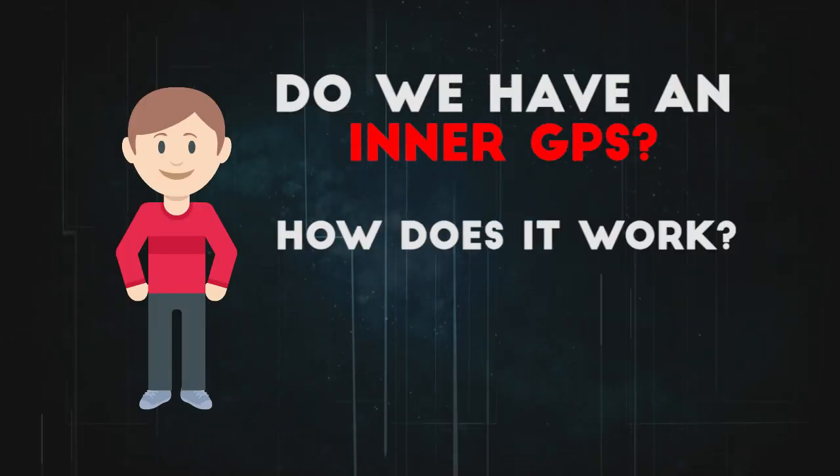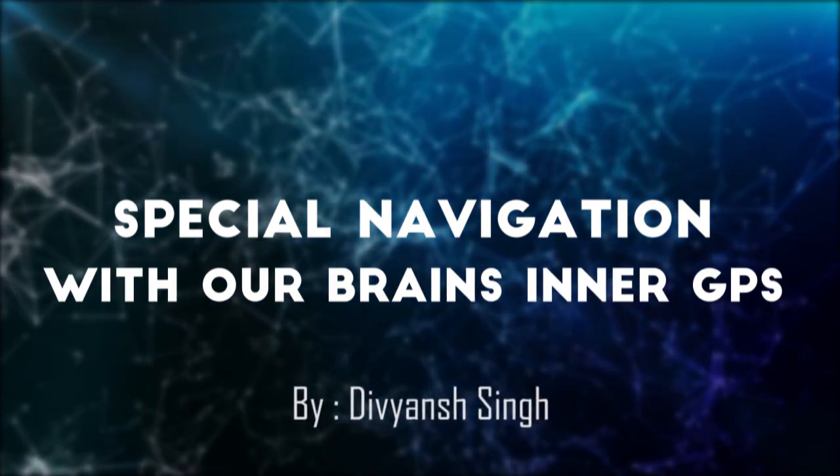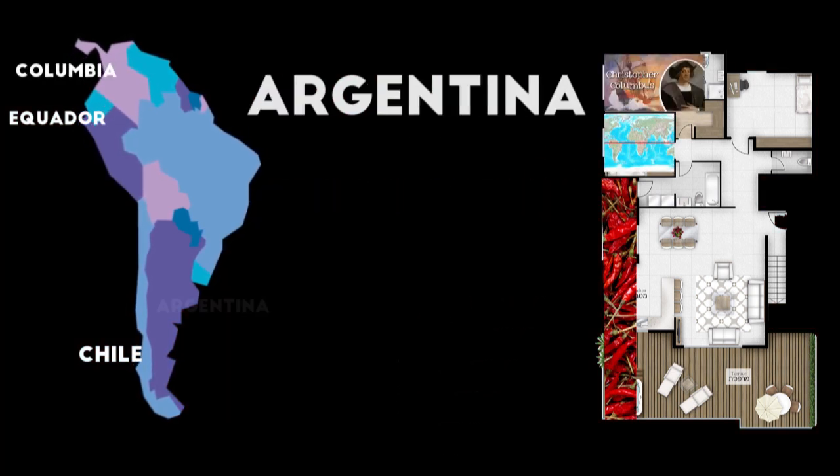How exactly does our brain help us navigate and remember locations? How do I remember this map — Chile, Equator, Colombia, Argentina? We created a memory in our brain with the help of spatial maps.